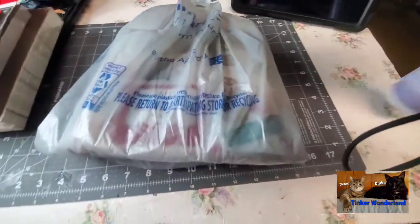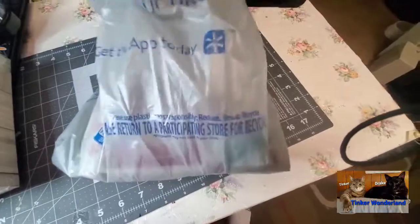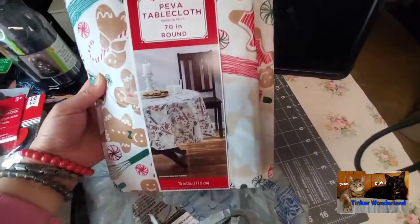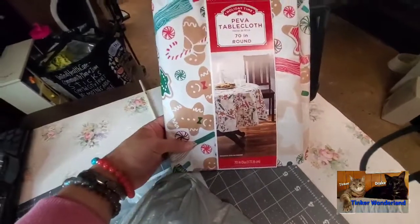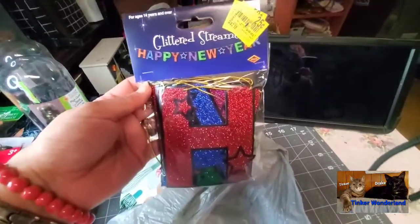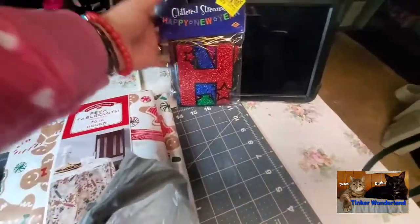Alright guys, before I forget — I almost forgot these ones I also got from Walmart. These are also 50% off from the clearance aisle. First, I got this gingerbread table placemat — I love gingerbread so I got this one, it's so pretty. I only paid 25 cents for it! And I also got this glittered streamer that says 'Happy New Year' for 25 cents as well. I never had one during New Year's, so it's good to have it for next year.